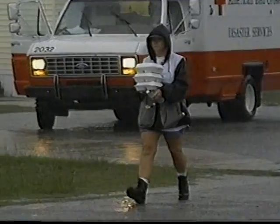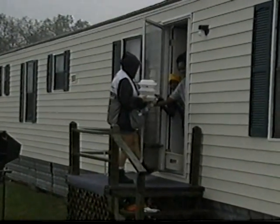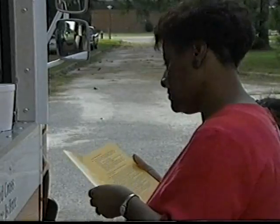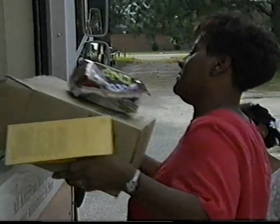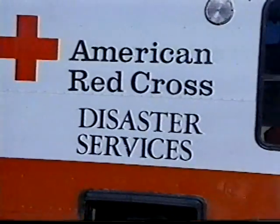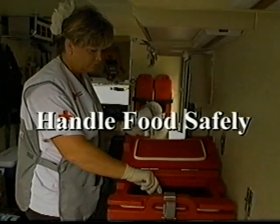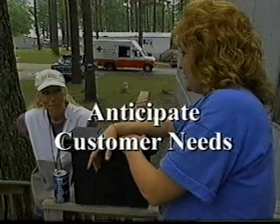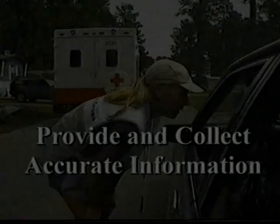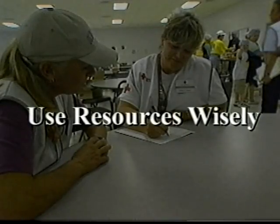IRV team members put in long hours and depend on each other to deliver services to clients in need. IRV workers share one principal commitment: to provide information, food, or other needed supplies to the people affected by disaster. IRV teams share a common set of values which apply to all aspects of their disaster relief work: think safety first, handle food safely, anticipate customer needs, provide and collect accurate information, and use resources wisely.